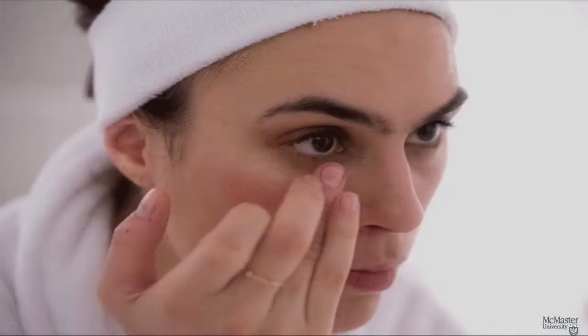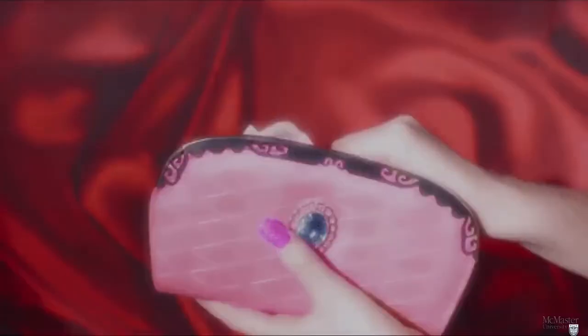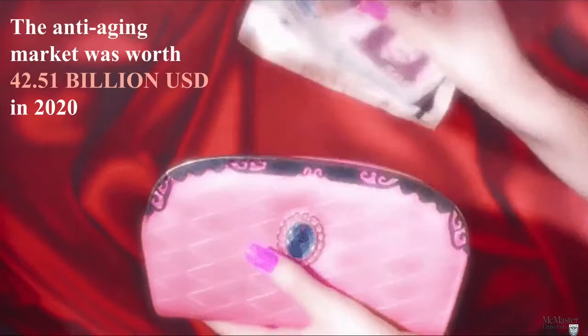Did you know that we begin to see the first signs of aging in our skin? This is seen through wrinkles and fine lines. But is there a product out there that can actually reverse these effects? Even if there isn't, the global anti-aging market was worth 42.51 billion USD in 2020. This is why we must look into the science behind this market.